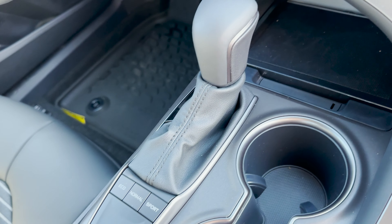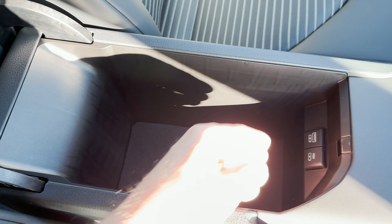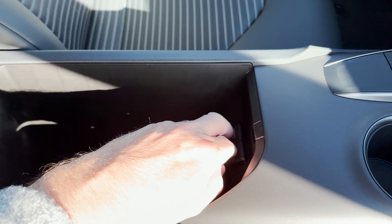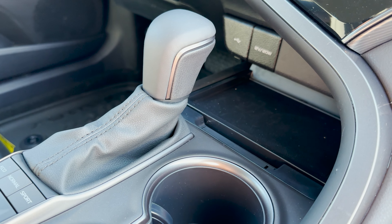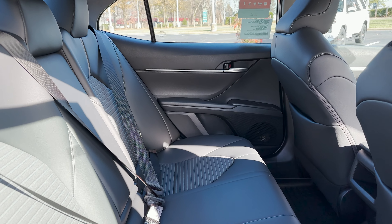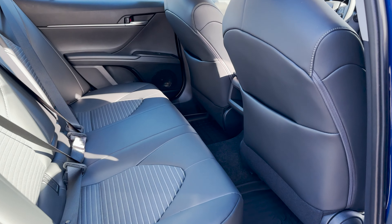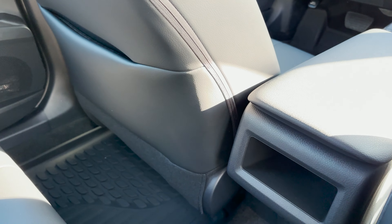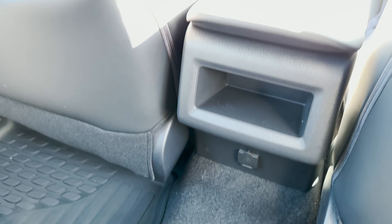We've got eco, normal, and sport drive modes. We've got two different USBs — Type A and Type C — right there, and then more USB connectivity down below along with a storage pocket. In the backseat there's plenty of room in a Camry — good headroom, really good legroom. Storage pockets, child safety latches, and more connectivity back there.